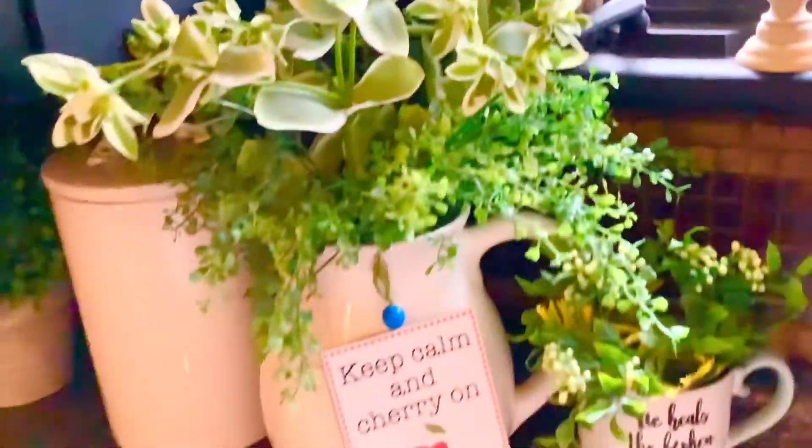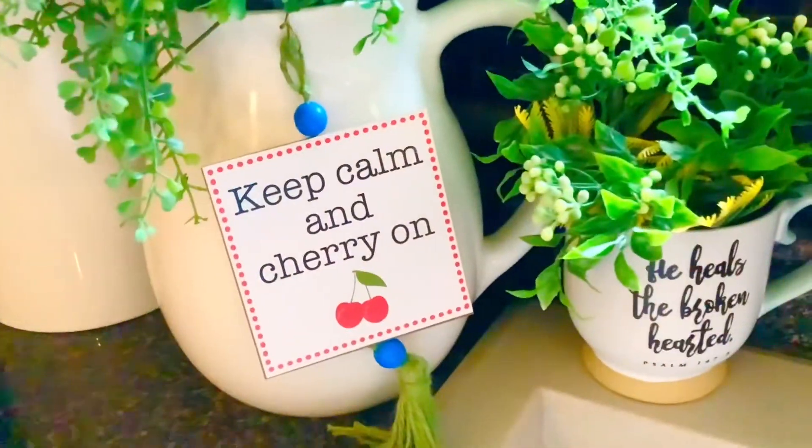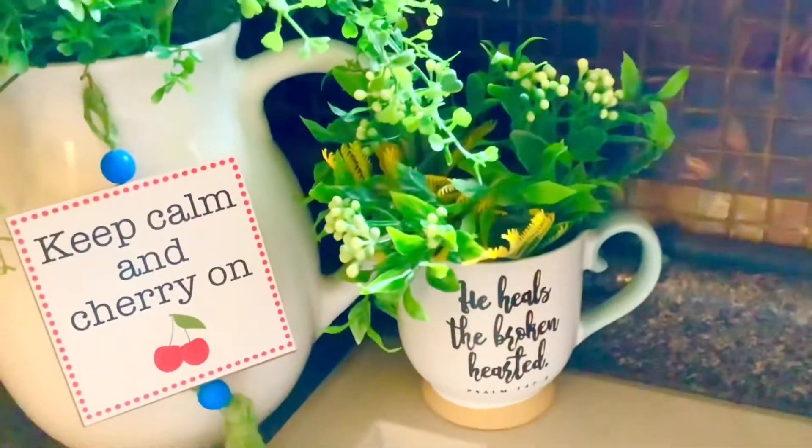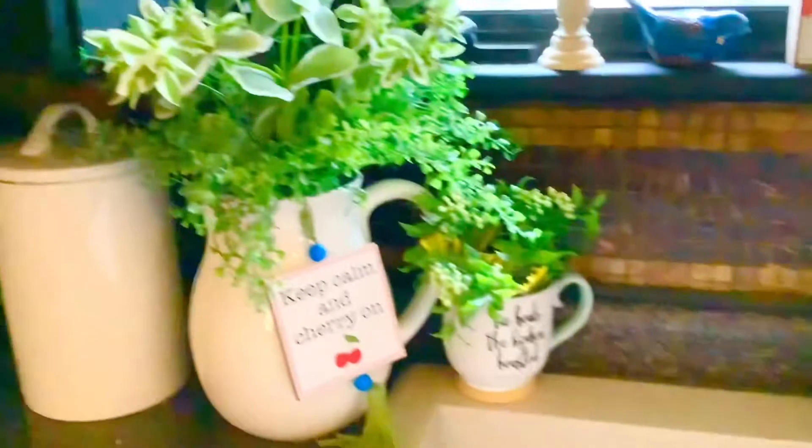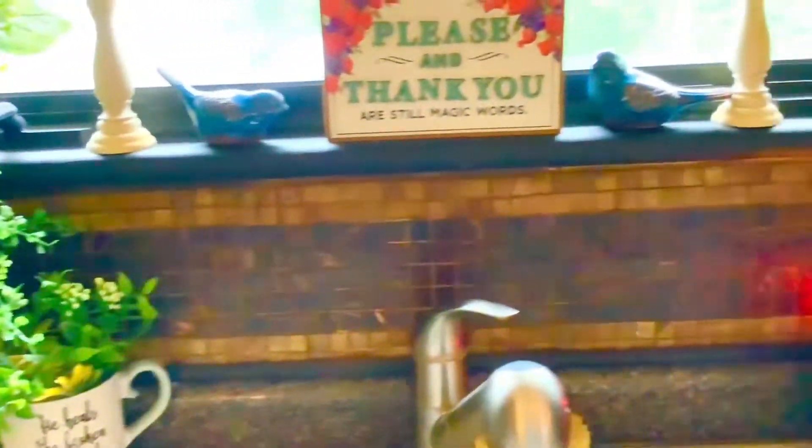Here is my white pitcher — I just love having a white pitcher in the kitchen. I hung one of those little cherry signs on it with a Christmas tree hook and just wanted some little greenery there. This is a nice little space and it makes me happy when I'm working, cleaning, and cooking in the kitchen.